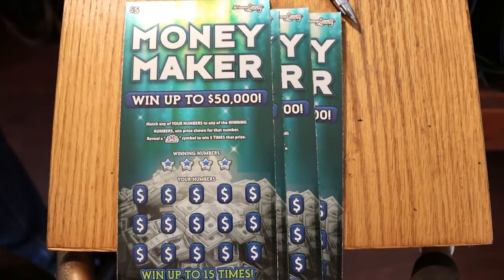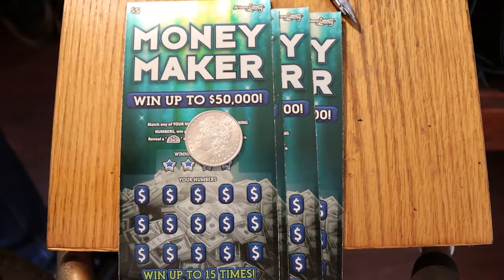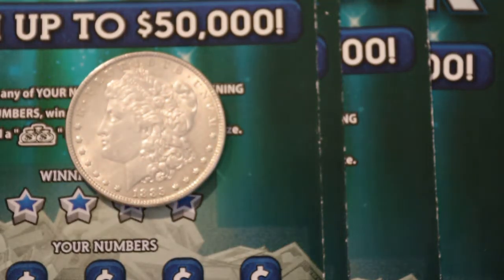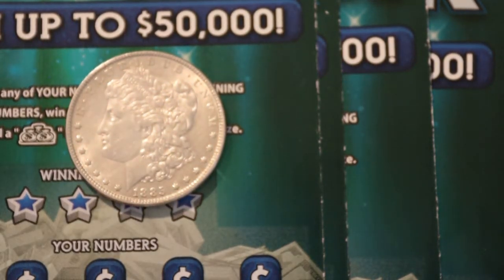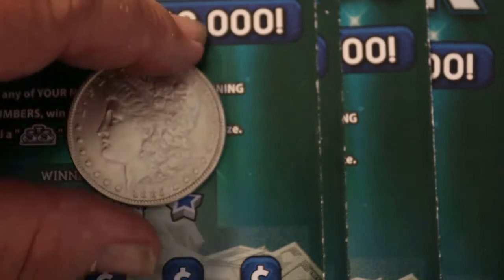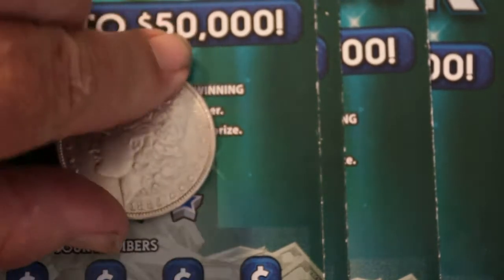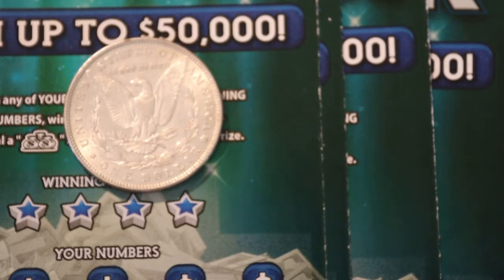But before we do, the coin of the day. And the coin of the day is another Morgan dollar. This one is pretty close to AU — almost uncirculated. It is an 1885 Philadelphia Mint, which means there's no mint mark on the back. It's probably one of the nicer older Morgans I've got. Not as nice as a slabbed mint state coin, but still pretty nice. On the back, the eagle — there's hardly any wear anywhere on this coin, so it saw very little use in circulation.